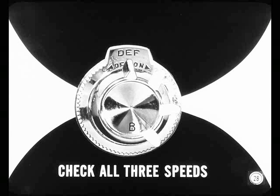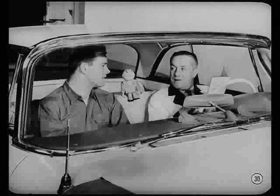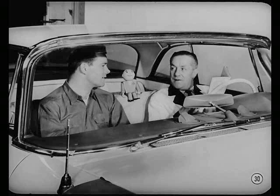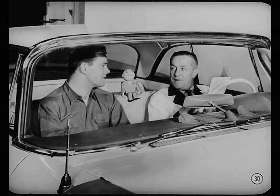Now check the blower to see that it operates on all three speeds, Carl. Next, check the distribution duct damper control to see that it works properly — it directs the airflow down to the lower outlets or up to the defroster outlets. Everything seems to be working okay so far. That gives our air conditioning controls a clean bill of health, Carl. Now if we had trouble, we'd refer to the reference book for a more detailed diagnosis of the control circuits.